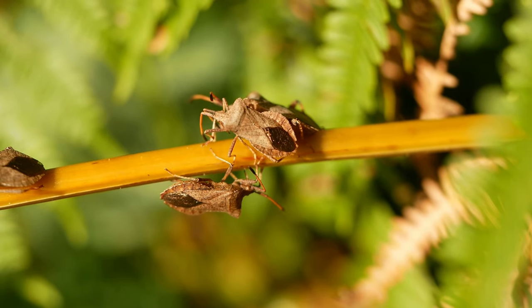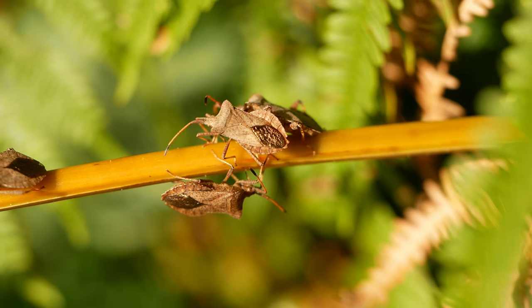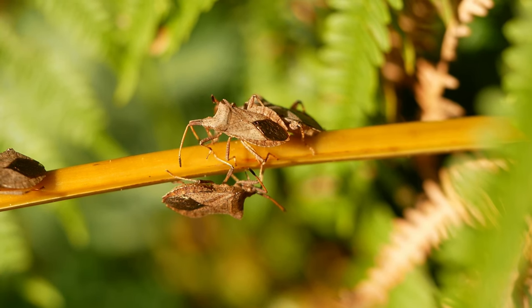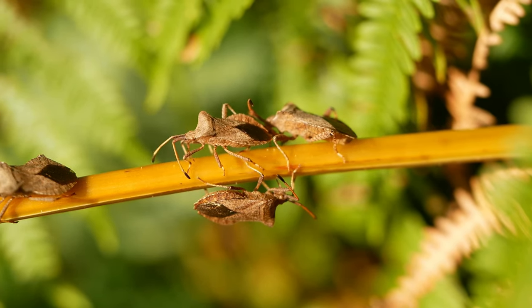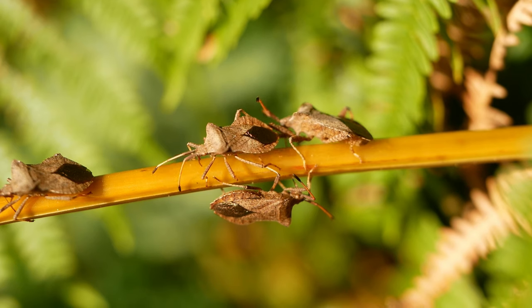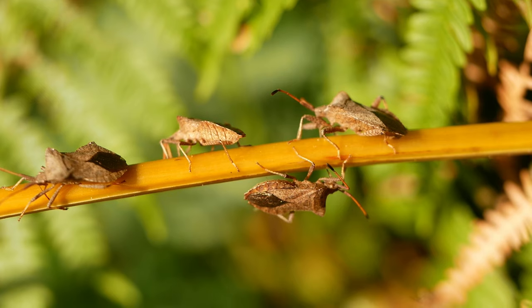Autumn is the time when the dock bug deserts its normal host plant and moves on to a variety of other food sources. These adults are feeding on a bracken stem, but at this time of year they're also commonly seen on brambles. The rather slow, jerky, hesitant-looking movements are very typical of this species.